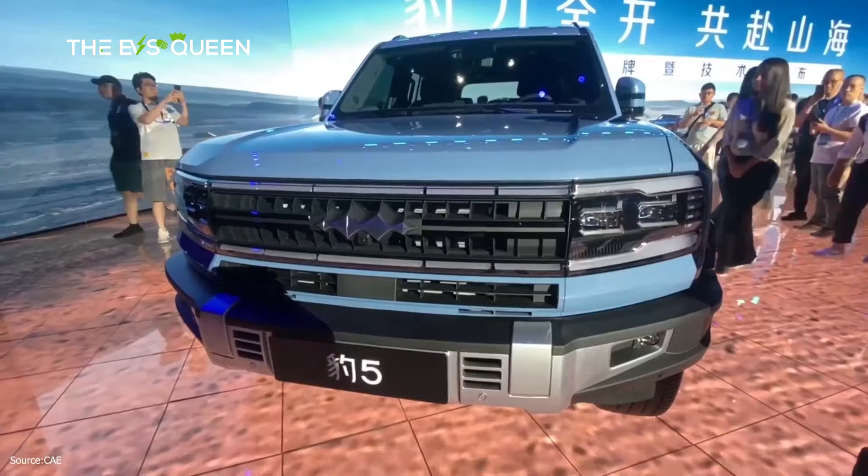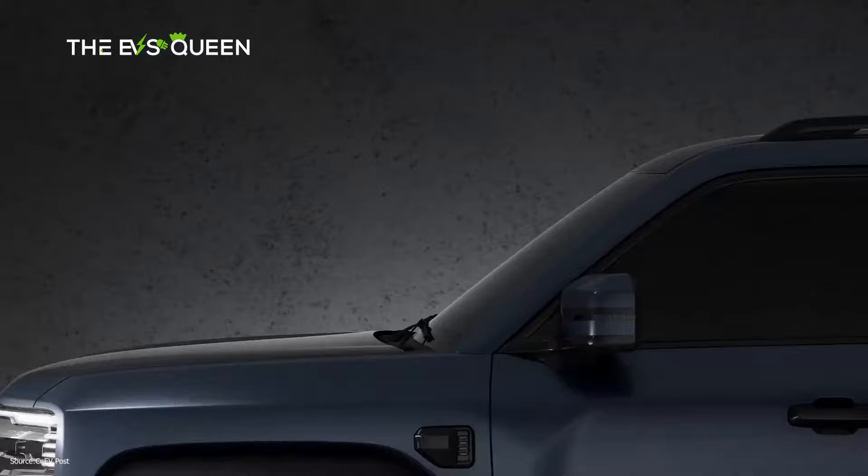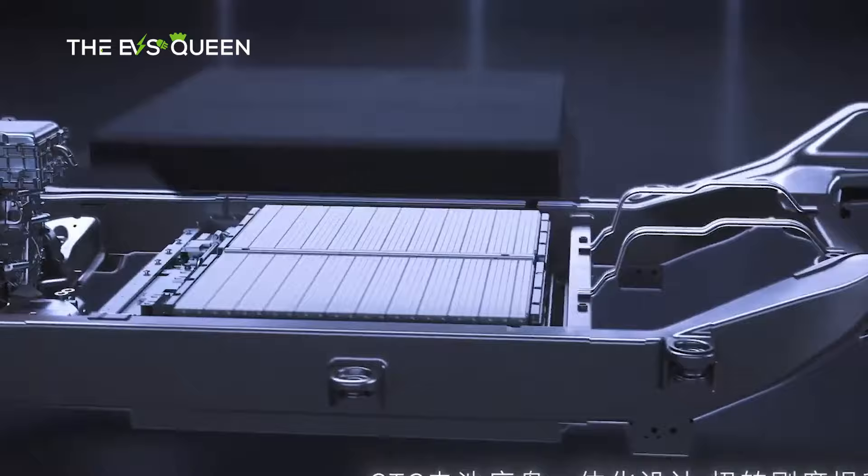The Fangcheng Bao Leopard 5 SUV from BYD was officially unveiled in China as a 5-meter SUV with 680 horsepower and a starting price of 400,000 yuan — 54,840 US dollars. The Leopard 5 stands on a new hybrid architecture called DMO, dual-mode off-road, and will hit the market this year.